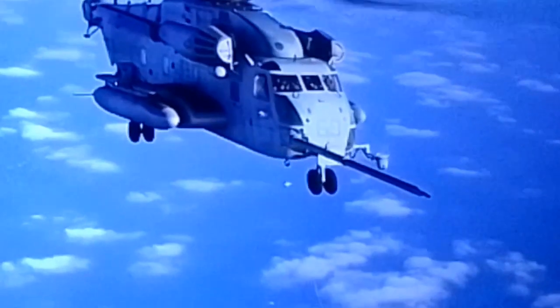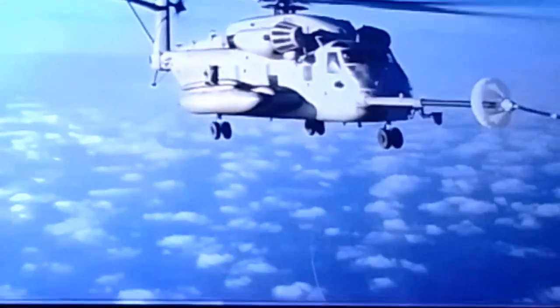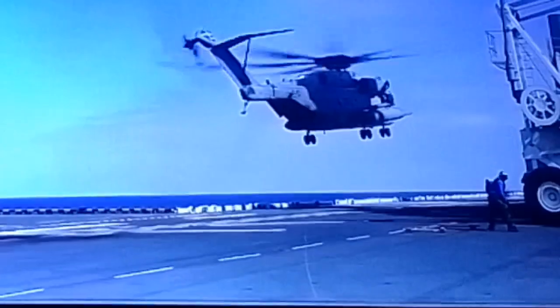The Super Stallion can extend its range and endurance through in-flight refueling. The helicopter is fitted with a forward-extendable in-flight refueling probe, and it can also hoist hose refuel from a surface ship whilst in hover mode.